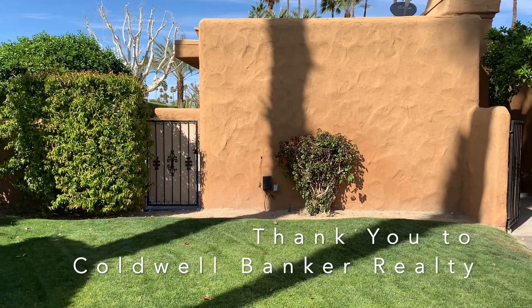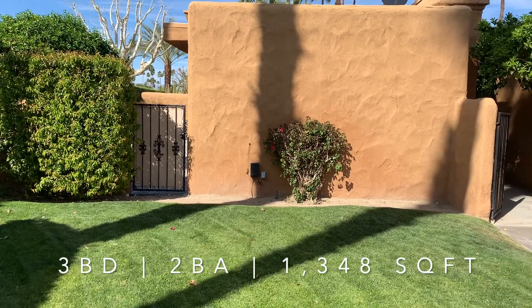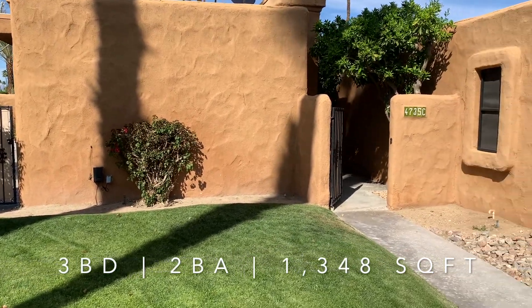This is unit C. They come in sort of a group of units. This one is three bedrooms, two baths, 1,348 square feet, and it is listed for $530,000.